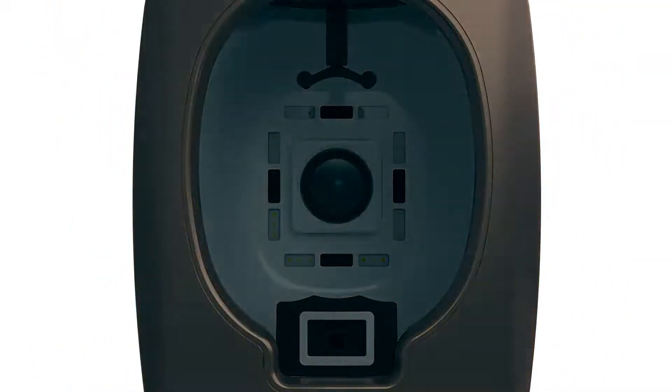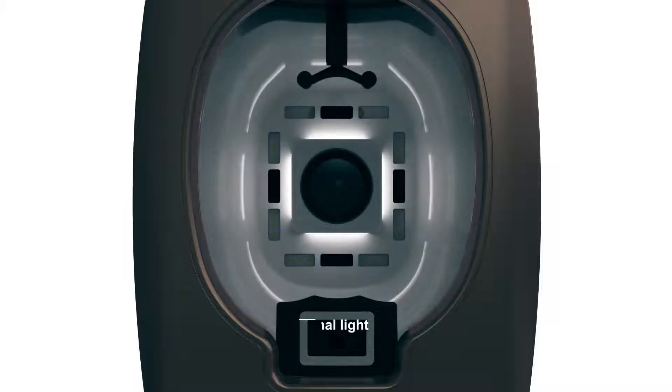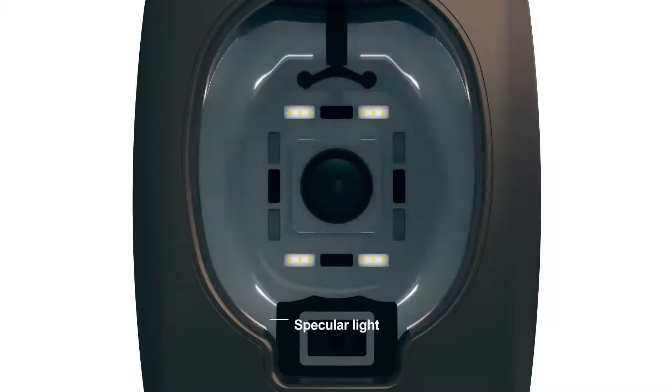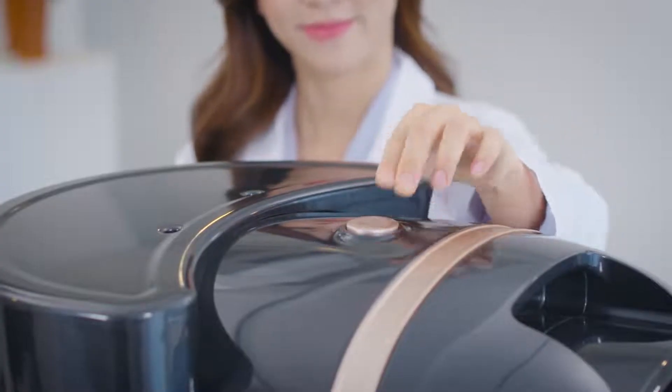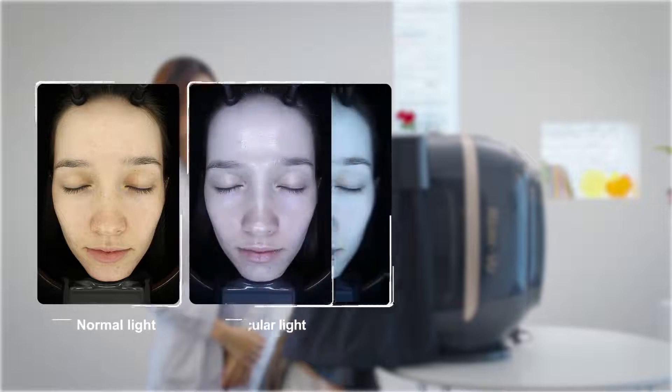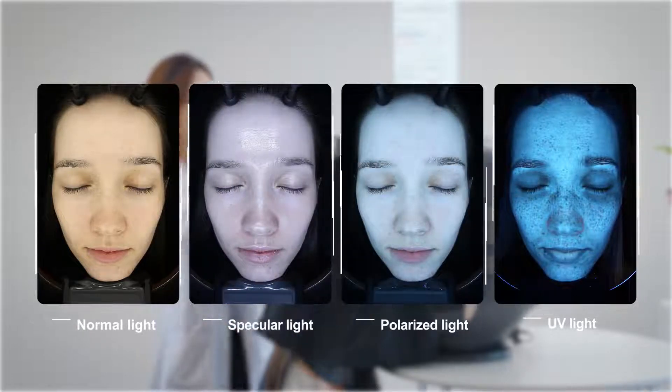The LED lights around the DSLR lenses can produce normal light, specular light, polarized light, and UV light — producing four types of image captures to identify a variety of skin problems using the four LED light sources.